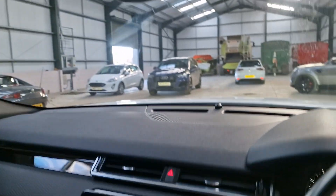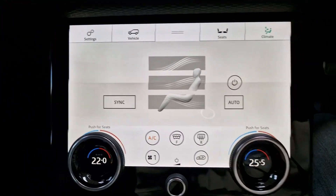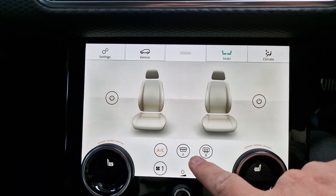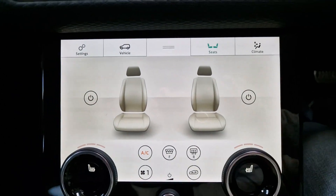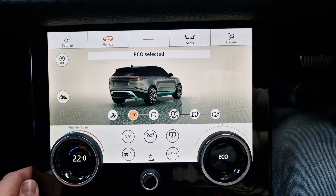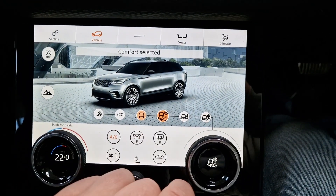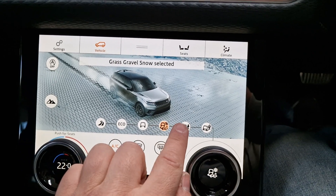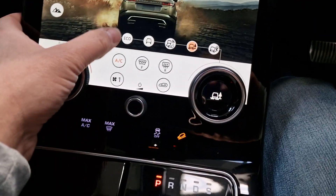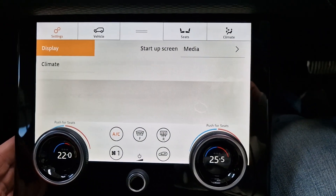Automatically dimming rear view mirror. You've got dual zone climate control, heated seats, and a quickly heated front windscreen. You've got all your settings on there for your vehicle — such as comfort, grass, gravel or snow — it just limits your power. Mud ruts etc. And you've got your settings down there.